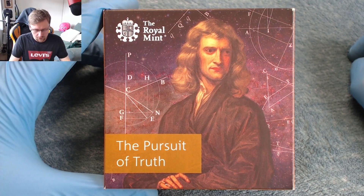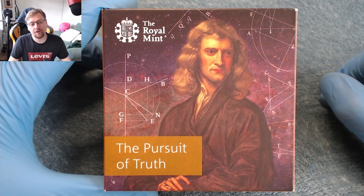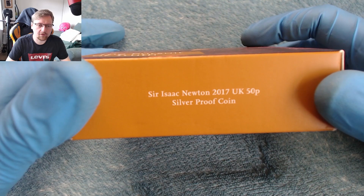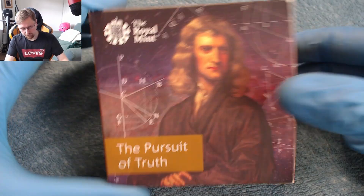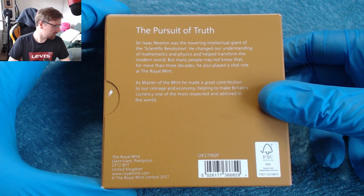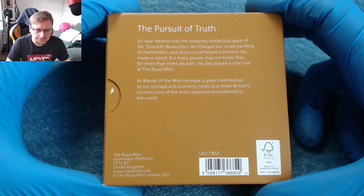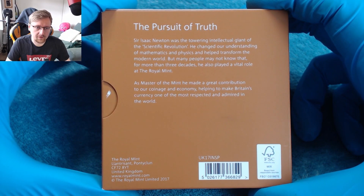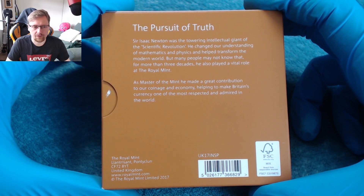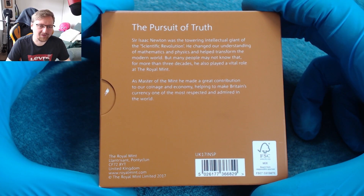Hello and welcome to today's video. Today we've got a silver proof 50p to look at — can you guess which one it is? It is the Isaac Newton 2017 silver proof. Lovely little packaging here. I think this is the oldest one I've bought so far, because the new packaging has changed to a more generic packaging. This one commemorating Sir Isaac Newton and his achievements in science.